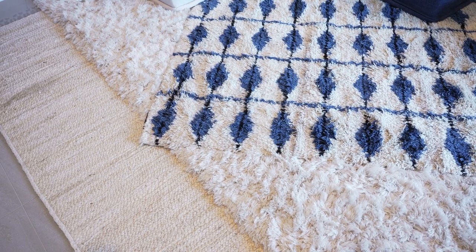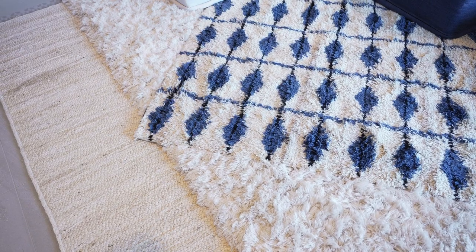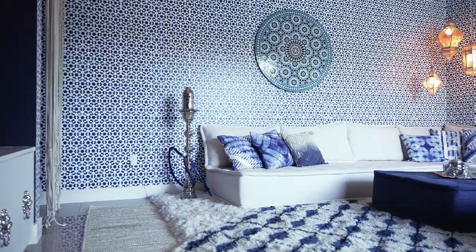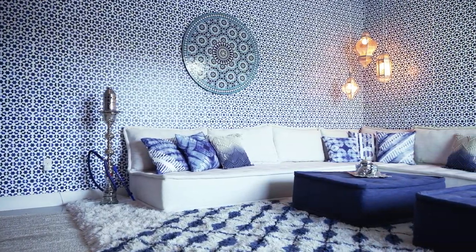We layered three different rugs to create comfort — starting with a really natural woven rug, topping it with a soft cream fluffy placati rug, and ending with a pattern rug. Inspired by the Moroccan riads, I wanted to wrap this room in Moroccan mosaic tile and give it a feel of warmth and culture.